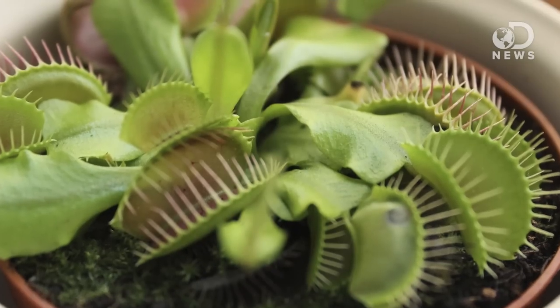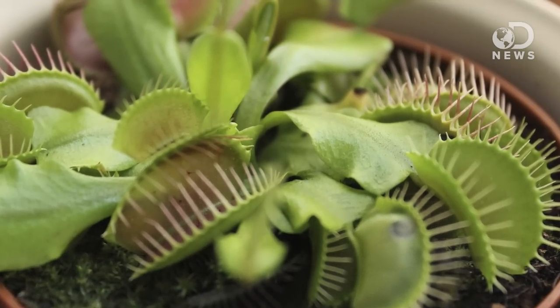Meat-eating plants creep most people out. You either think of them as like the vine from Jumanji or Audrey 2 from Little Shop of Horrors. The Swedish naturalist Carl Linnaeus wrote that to think that plants ate insects would go against the order of nature as willed by God. Another famous naturalist, Charles Darwin on the other hand, loved them. He called the Venus flytrap one of the most wonderful plants in the world.